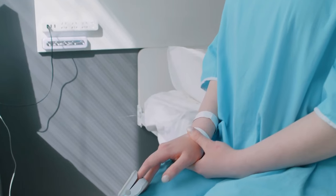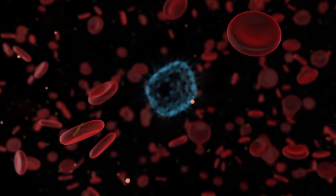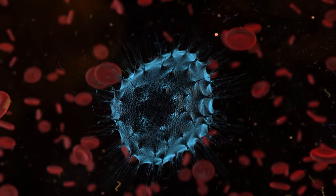Now, chemotherapy is a complex but often necessary treatment for cancer. It can be administered through an IV or orally, and it attacks rapidly dividing cells, especially cancer cells.